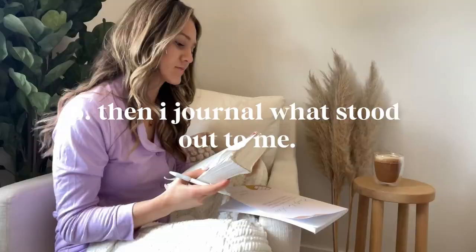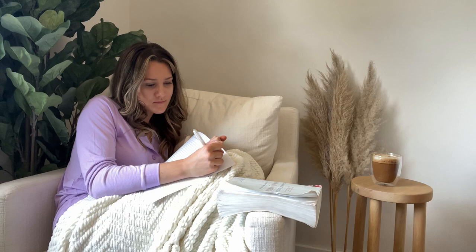After I read and study, I usually take time to journal what stood out to me or what I feel like the Lord is trying to say to me through my reading.